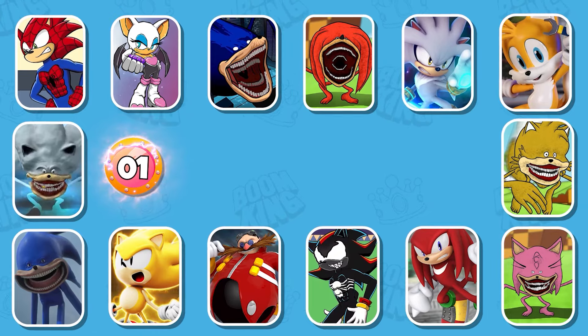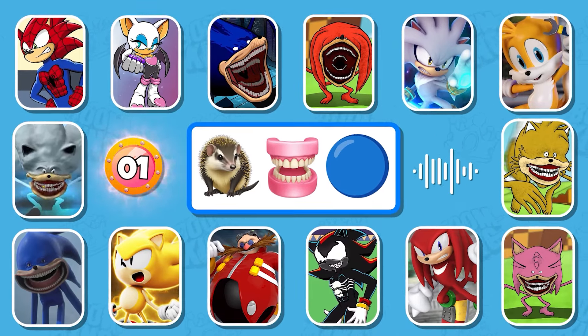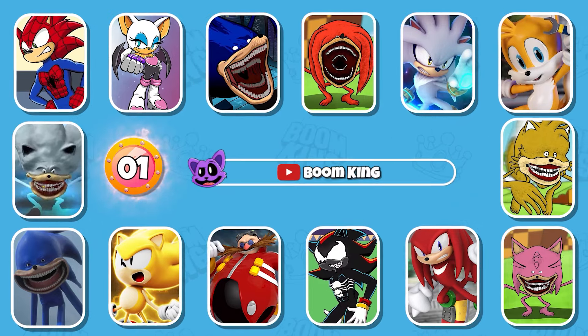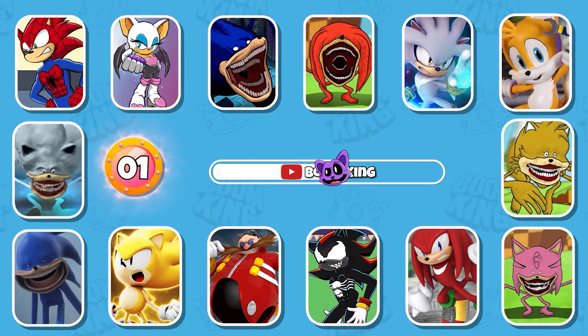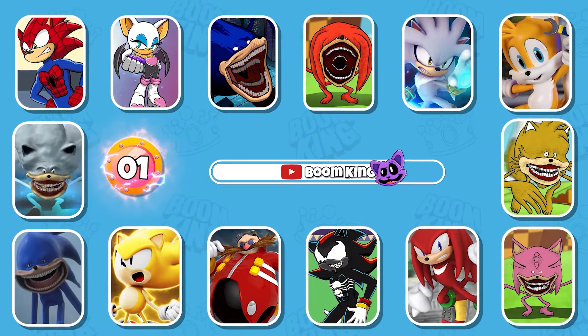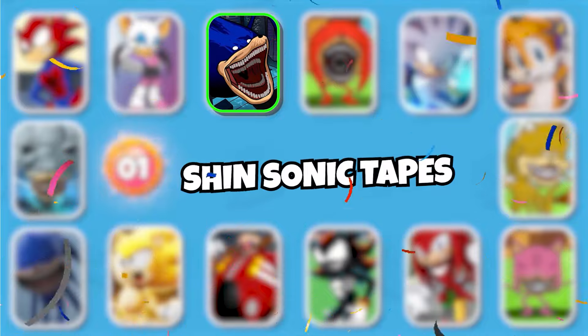Round 1: Which monster's voice is this? Yes, this is Shin's Sonic Tapes.